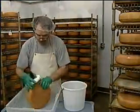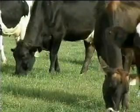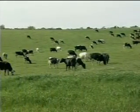Our cows are pasture-fed from May through October, which is the period during which we make our cheese. Here are our cows — they're grazing, selecting the grasses, herbs, and clovers that they find most palatable.